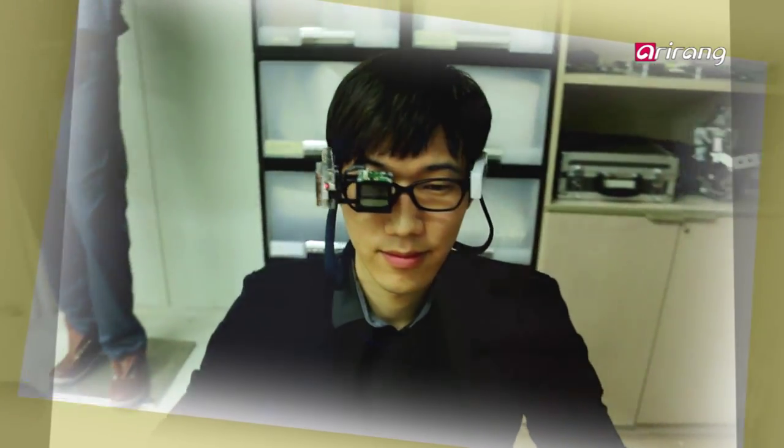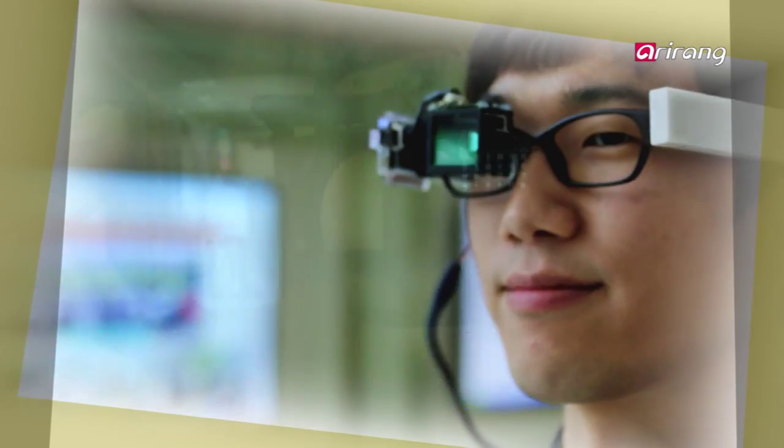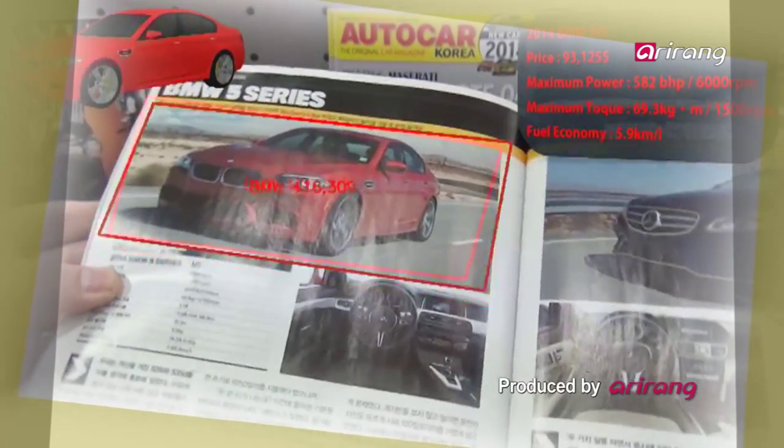Competitions to develop smart glasses are getting fiercer. If we can come up with measures to protect information along with development of technologies, the smart glasses market is likely to open wider in the future.